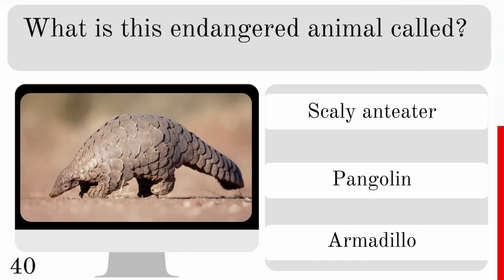How many wings does a dragonfly have? Two, four or six? And they have four.